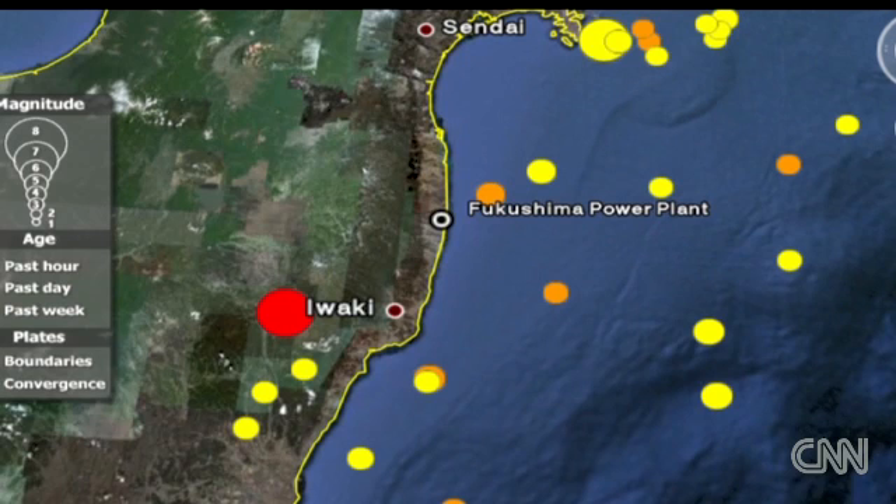It's an ongoing situation and the result of all these aftershocks we're seeing here in Japan. And that expansion of the nuclear evacuation zone happened before this aftershock. It seems as though the situation at the nuclear plant isn't coming under control any time soon.